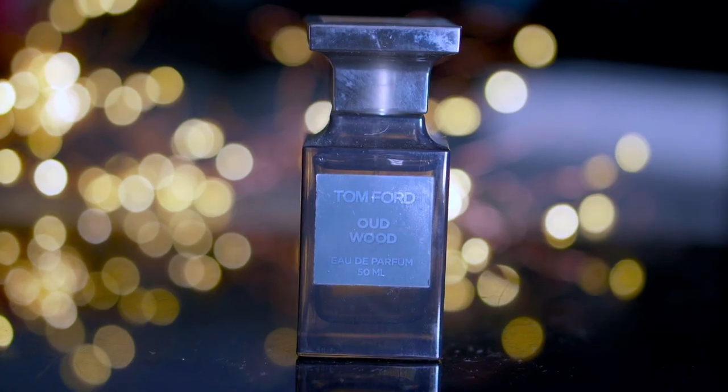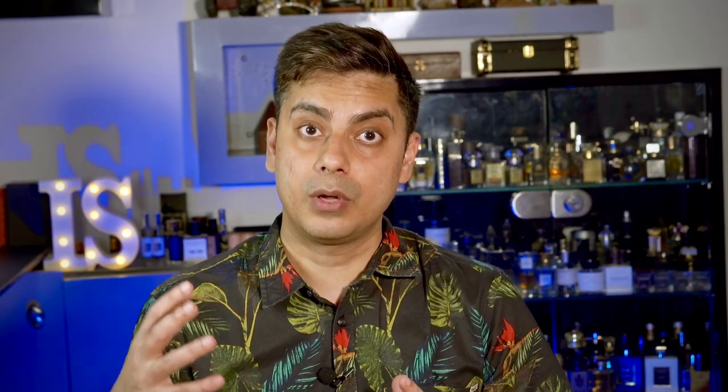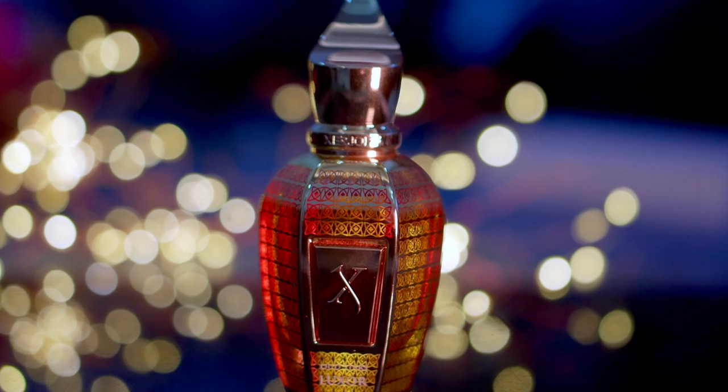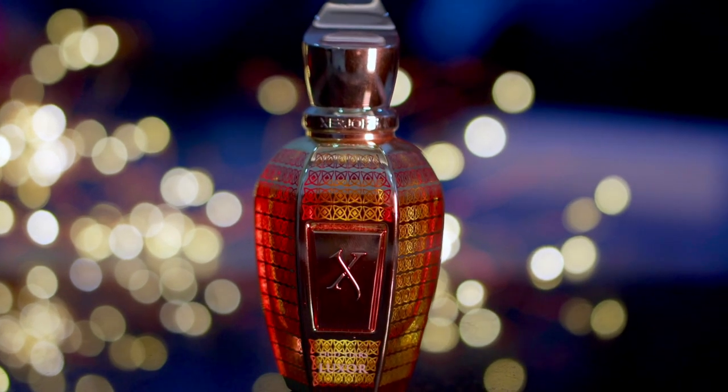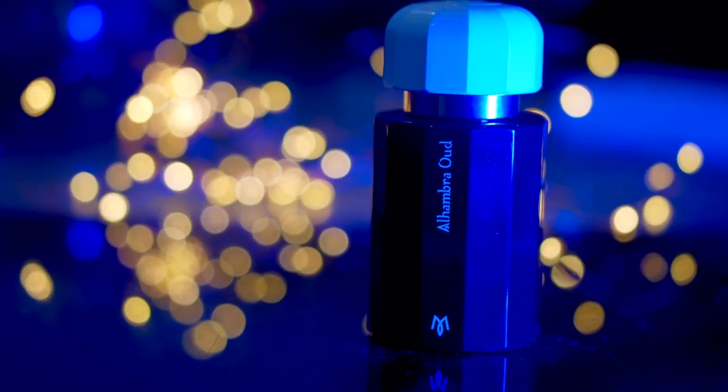This particular oud is very unisex. To give you an idea of where it stands: Tom Ford Oud Wood is the entry-level oud in western perfumery, and then you have something like Gorilla of Luxor which is a very skanky, harsh, masculine oud. Alhambra Oud sits right in between. Like I've said many times on this channel, perfumery is all about balance — not too much oud, not too little — and this fragrance gives you exactly that balance.